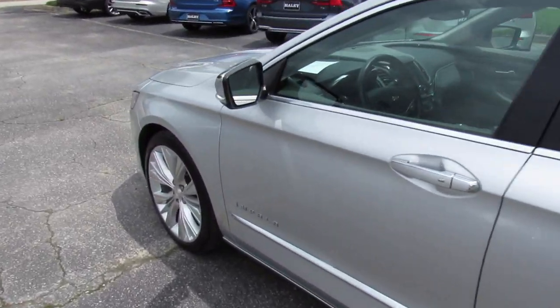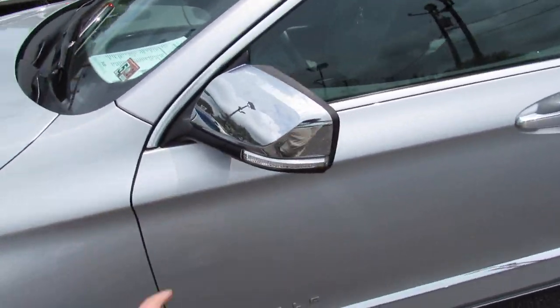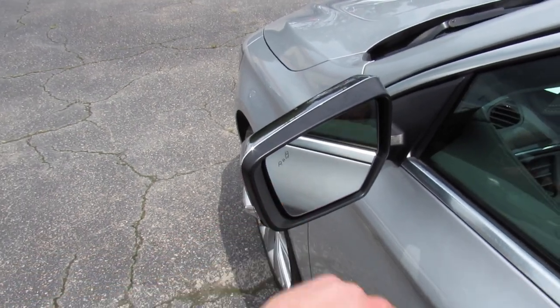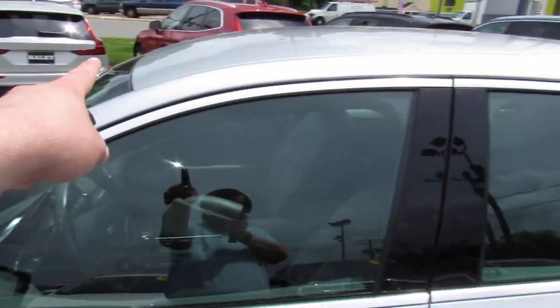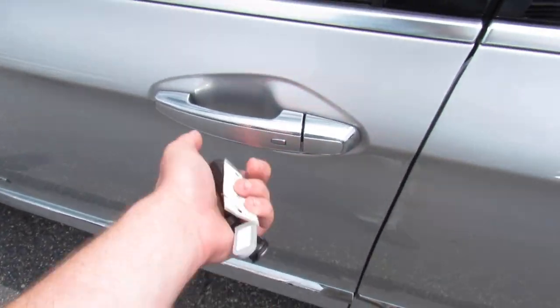Outside you can see this one is finished in a silver exterior which looks fantastic on the vehicle, with chrome accenting on the mirrors. This one also does have blind spot monitoring and auto-dimming mirrors. You can see more chrome bright work around the windows, also on your door handles.